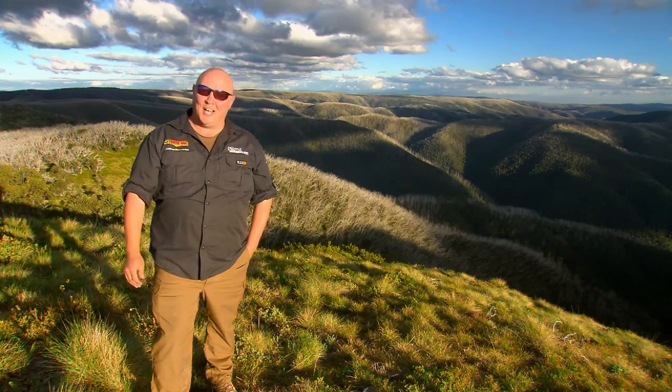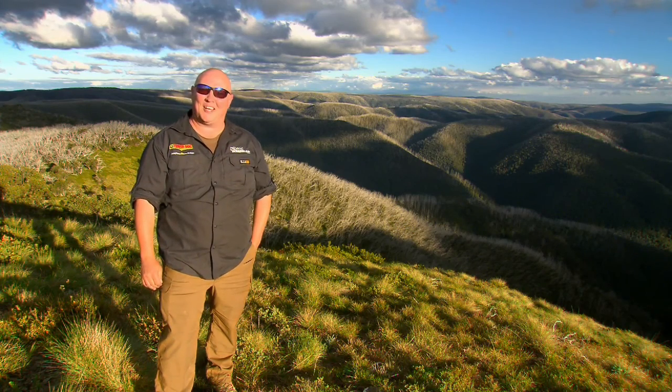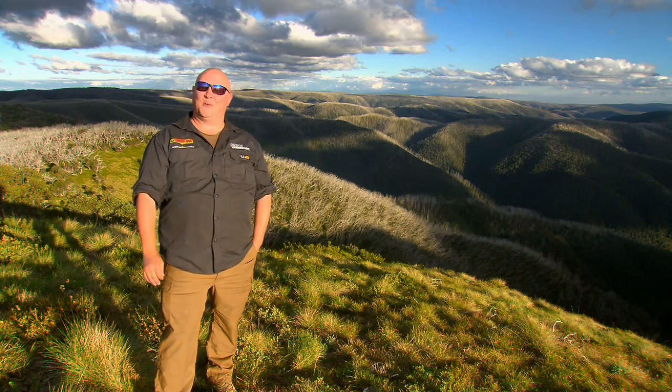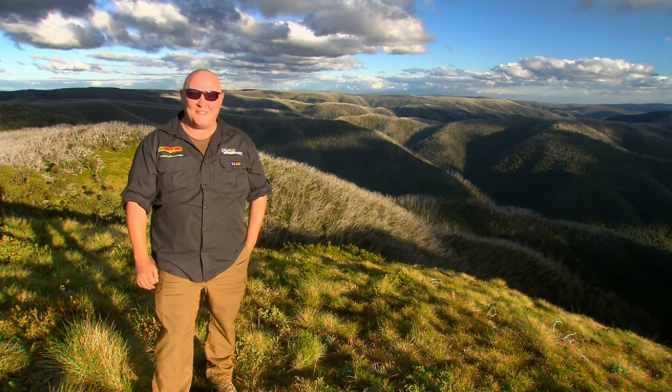Welcome to the Off-Road Adventure Show. Over the next two weeks Jamie and I are going to be exploring this stunning Victorian high country. We're going to show you some of the best four-wheel-drive challenges, some interesting history, and some of the best campsites you'll ever get to see.